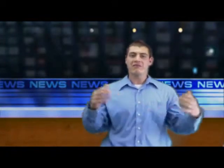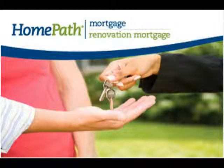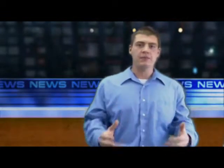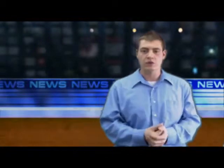Hey there, I'm Jeremy Drolbeck coming to you from FirstClassMortgageService.com. I wanted to talk to you about HomePath Financing. HomePath Financing is a very cool program that Fannie Mae rolled out, available only on Fannie Mae foreclosures. If you go to HomePath.com, you can find a list of all those foreclosures there.